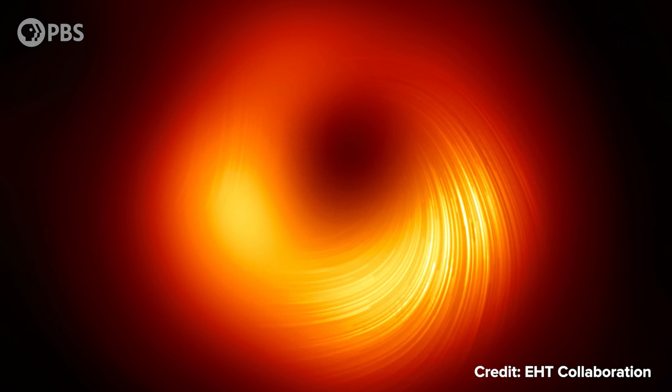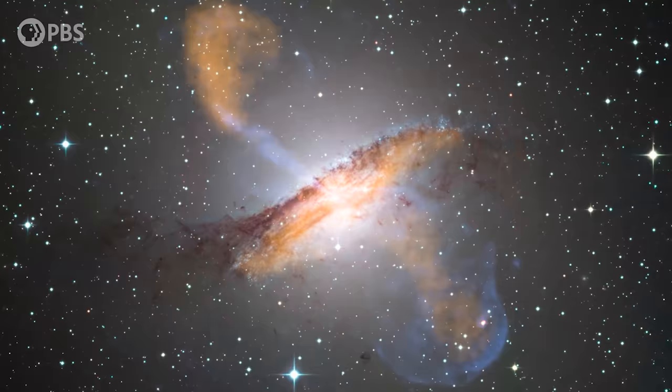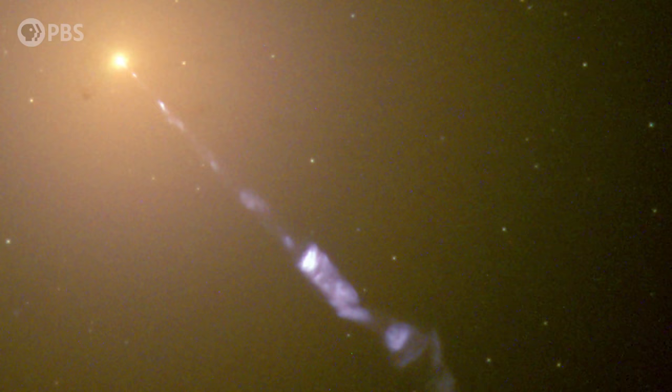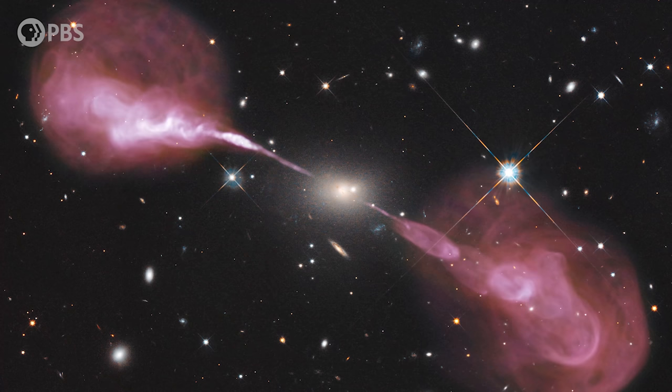We've even taken our first picture of such a magnetic field in the polarized light surrounding the M87 supermassive black hole, observed by the Event Horizon Telescope. But there's an even more spectacular result: thick flows of gas can be catapulted through the surrounding galaxy in powerful jets. In some cases these jets puncture the galaxy and plume out in radio lobes which can dwarf the entire galaxy that spawned them, carrying magnetic fields out into the cosmos.